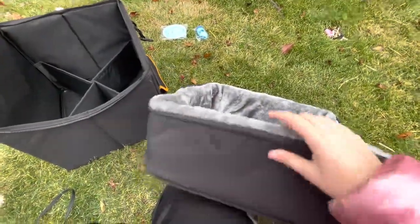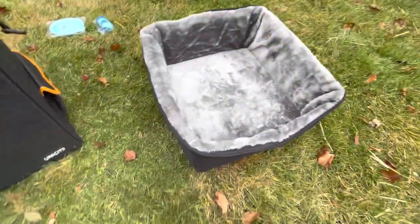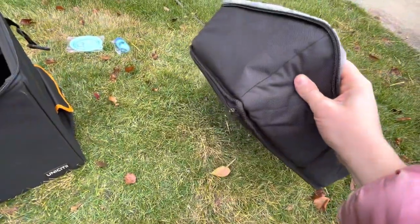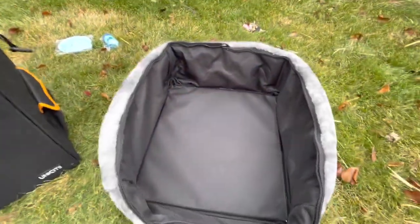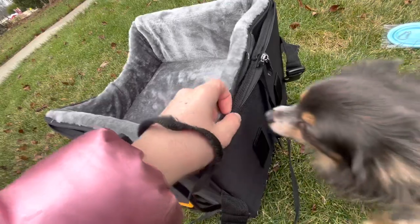The bed has some nice features. First of all, you can unzip this and take the foam out and then wash the liner. The bed is actually reversible — we have this really nice plush side that's great for winter, and then you can flip it inside out and use the other side for summer. And that is how it looks for the summer months. I'm switching this back to winter mode because it's a little chilly out. The last step is to zip the bedding to the container.